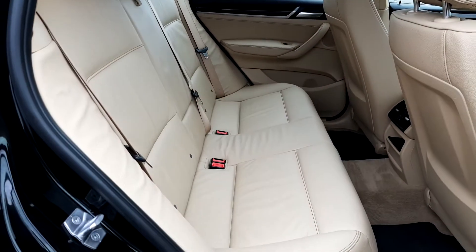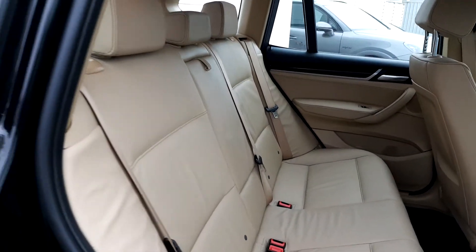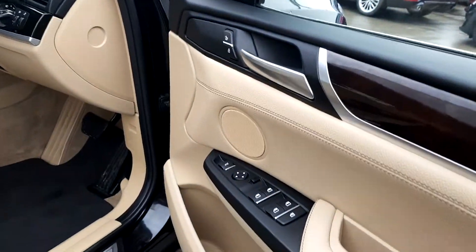This BMW has Venetian beige interior and also has ISOFIX safety features. Going to the front of the car you'll see the automatic controls for the front and rear windows and also wing mirrors.